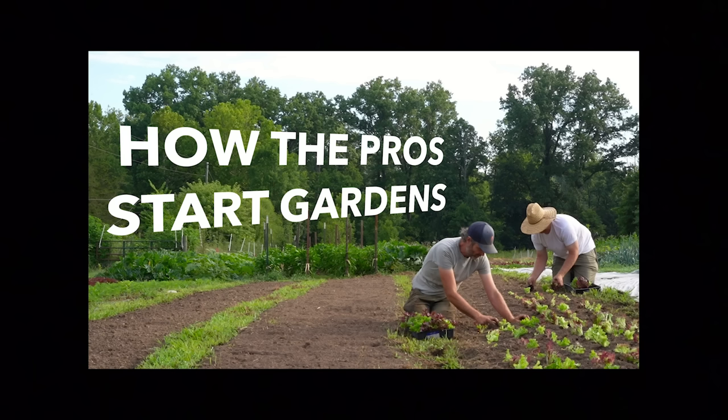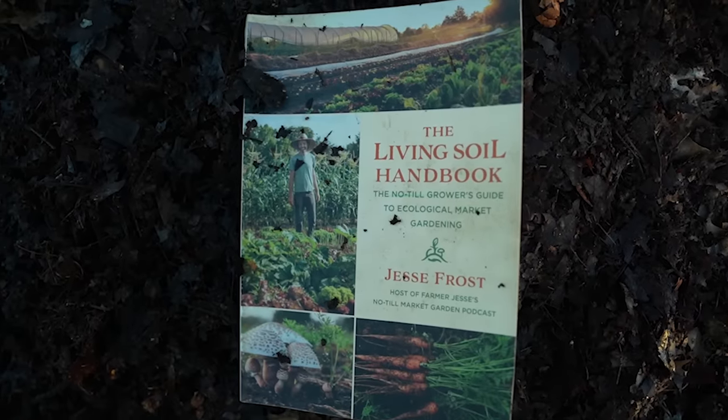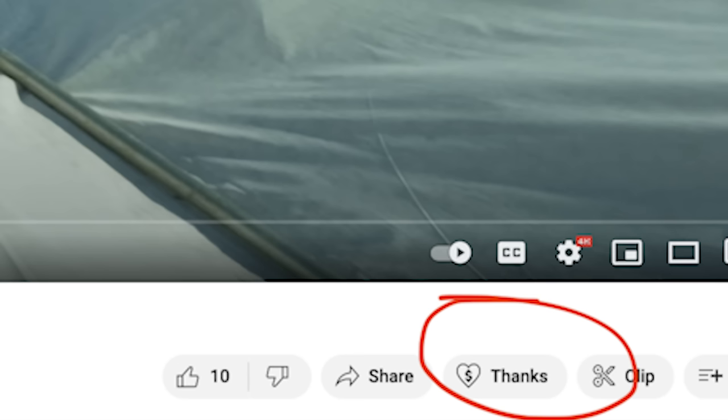For more on garden starting, watch this video here, and pick up a copy of the Living Soil Handbook or merch at notillgrowers.com, or become a Patreon member at patreon.com/notillgrowers, where you can chip in to make videos like these and find discounts on things like seeds, boots, and irrigation. Or just hit that super thanks button. If you liked this video and you're not subscribed, make sure to hit the subscribe button. If you are subscribed, you're awesome and a nerd. Thanks for watching, we'll see you later. Bye.